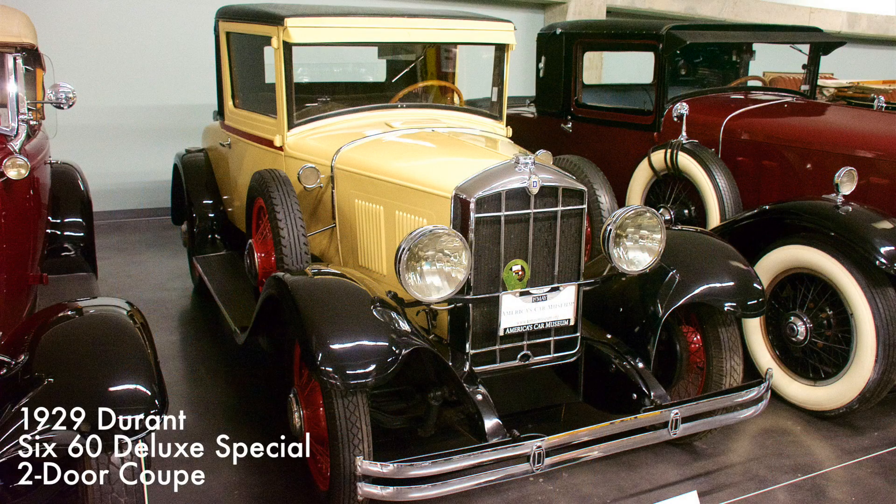This 1929 Durant was produced by William C. Durant, founder of General Motors, after he lost control of General Motors and Chevrolet. It had a 185 cubic inch six-cylinder engine and sold new for $845.